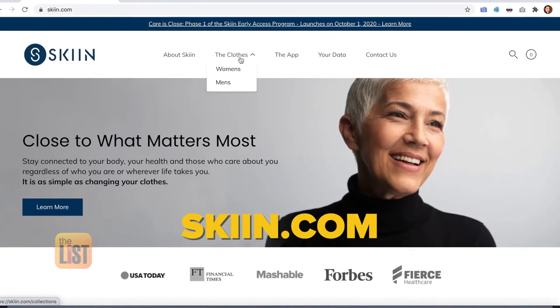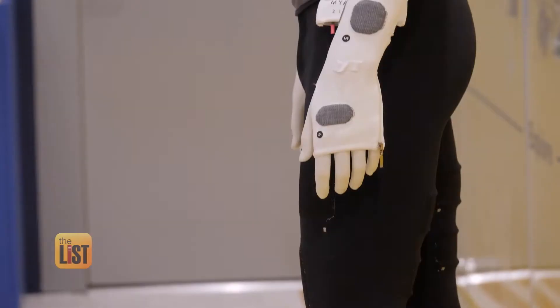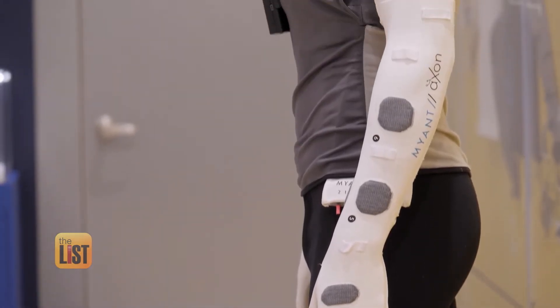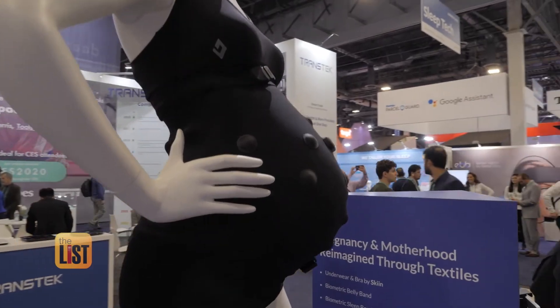You can visit Skin.com — that's skin with two I's — and get on the waitlist for smart underwear. But they also envision all other kinds of clothes, from exercise duds to face masks, even a design for expectant moms to monitor their babies.